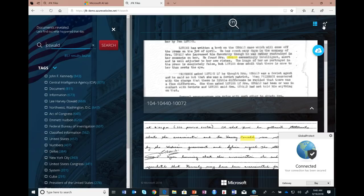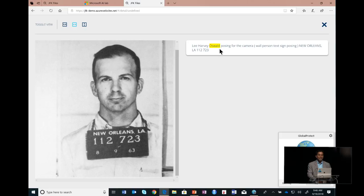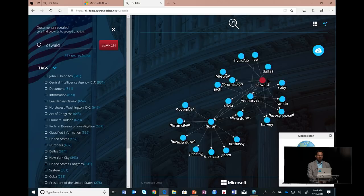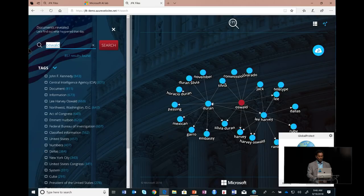I can take a picture of Oswald — the Custom Vision service actually captioned it: 'Lee Harvey Oswald posing for the camera.' Now he's not really posing for the camera, but close enough. It even recognizes OCR numbers. I can see relationships between them — Oswald is connected to lots of interesting people like Sylvia Durant. And as I go through this, I see things like Cuba. So what's Cuba doing in the JFK files?